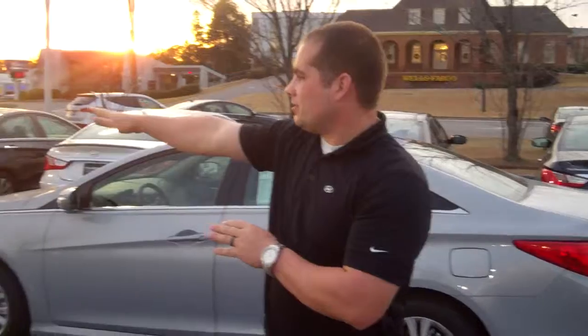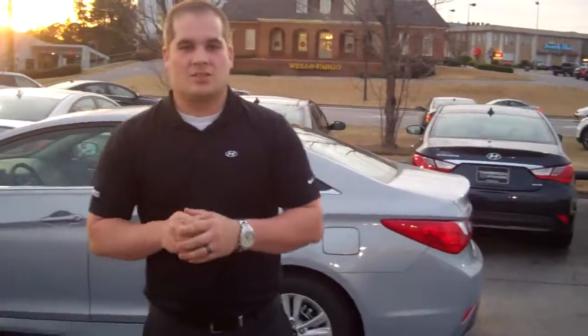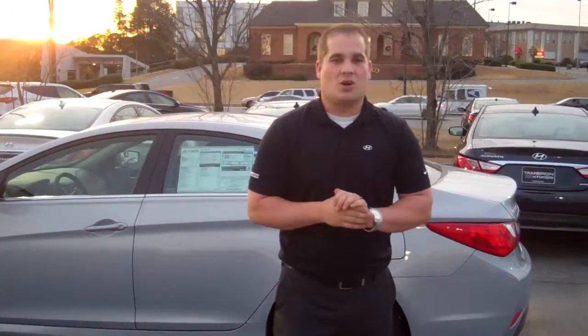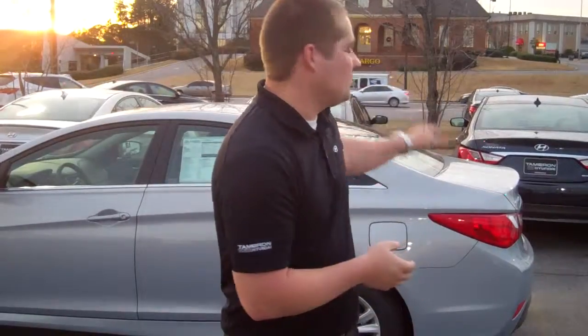And we've got the largest selection. As you can see, we've got a ton of Sonatas in stock, so I know we're going to find the perfect car for you. We've got more in the back. All I need you to do is give me a call. My name again, Lehman Griffin. You can reach me at 205-380-6250. Or better yet, come down and test drive one of these cars. We're right here at the center of Hoover, Alabama, Montgomery Highway, across from Wells Fargo.